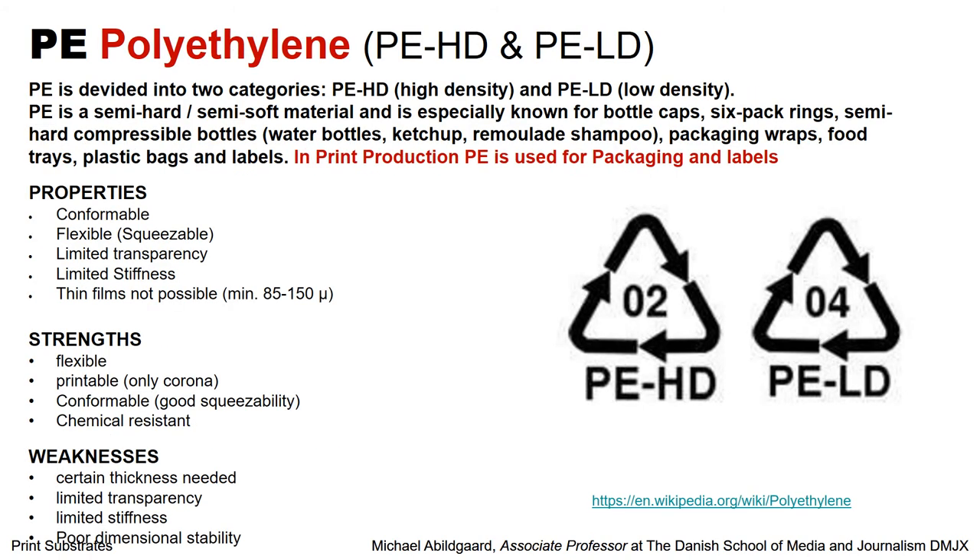Then we have polyethylene, and this comes in two categories — high density and low density. In print production, this is normally used for packaging and for labels. One of the good things is it is very flexible and it is printable — you only need two corona treatments before you print on it. And then it is conformable and has good squeeze ability. If you are printing a label that you put on a bottle of mayonnaise or something like that, you are squeezing the whole product when you want the product out of the bottle. Therefore you need the label to also be squeezable without falling off — so you want this squeeze ability in these cases.